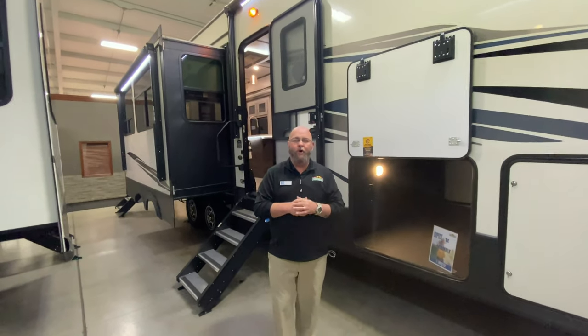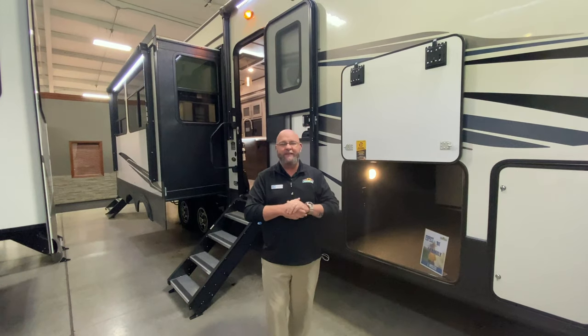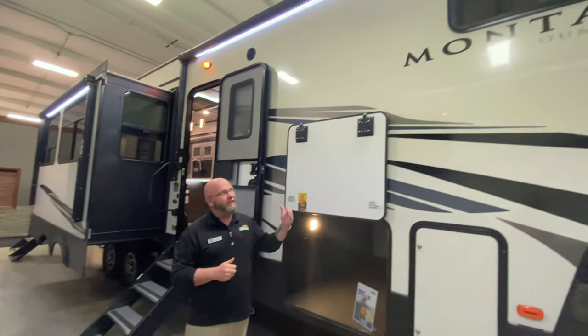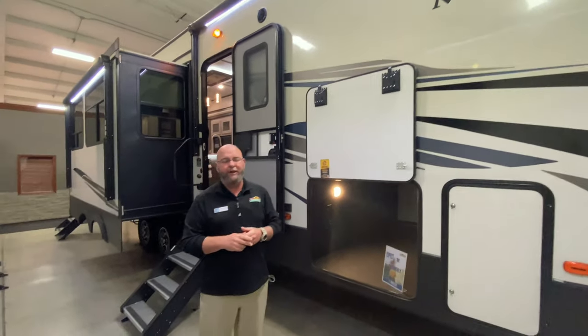Hey guys, welcome to Walk-Thru Wednesday. Tony McMillan, Walnut Ridge Family RV Sales, Newcastle, Indiana. We are standing in front of an awesome Montana High Country 335BH floor plan.